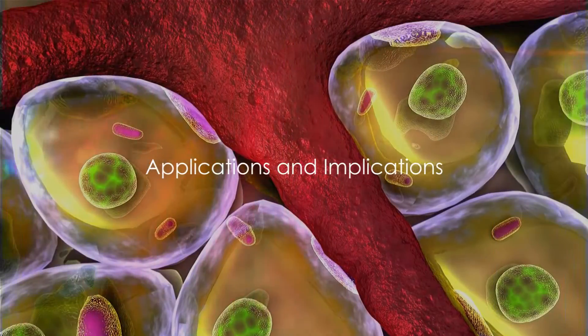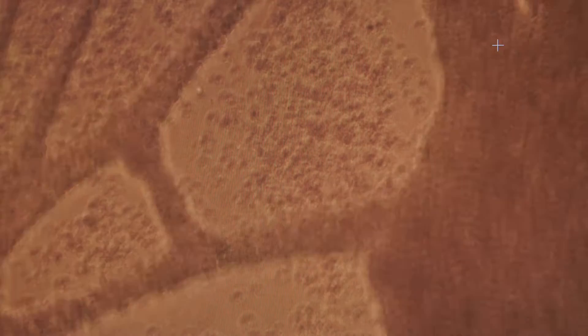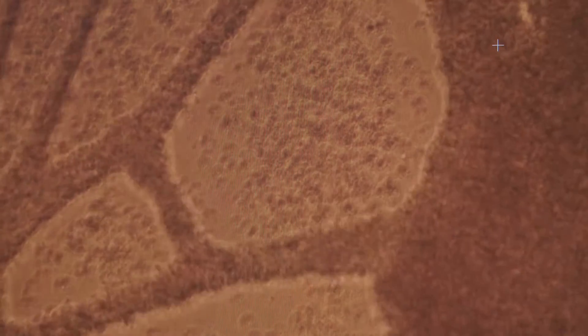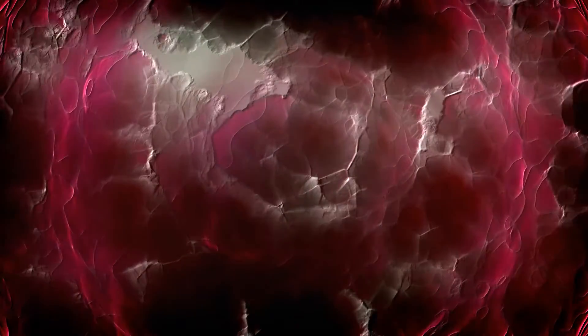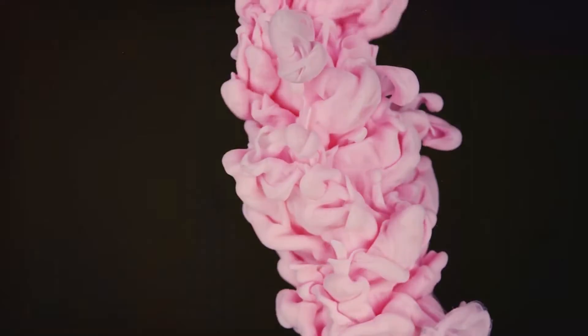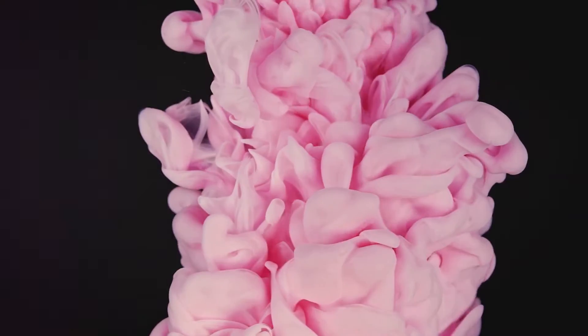Where do these soft cells come into play in our world? The realm of biology is one of the most intriguing stages for soft cells. These supple shapes can be observed in our very own bodies, from the undulating forms of muscle tissue to the curving structure of various cellular components. This soft geometry provides a framework for understanding how biological entities form, grow, and function. It's as if nature has been whispering the secrets of soft cells to us through the language of our own biology. But the dance of soft cells is not confined to the microscopic world — their influence extends to the grand canvas of art. Artists, inspired by the fluidity and grace of these shapes, have brought them to life in their creations.